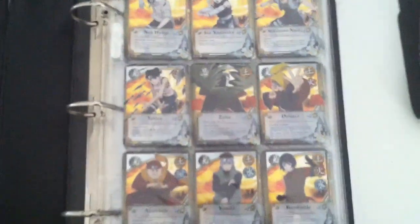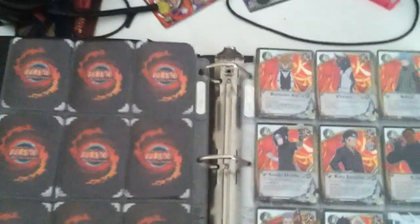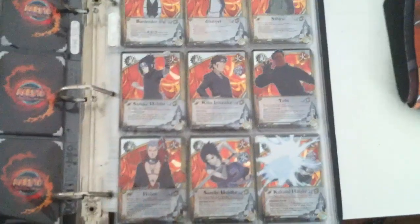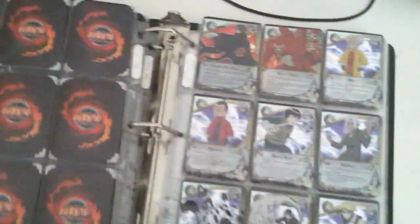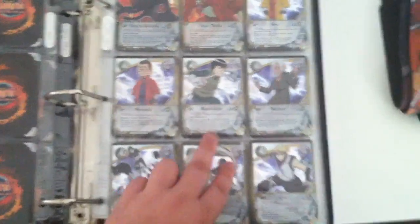This is the complete foil set of Set 25, the newest set. I can sell a complete foil set and a complete non-foil set. Neither of them come with supers, but if you're willing to pay the price, I can sell some of the supers with this set too.